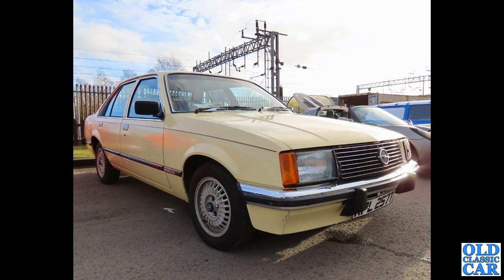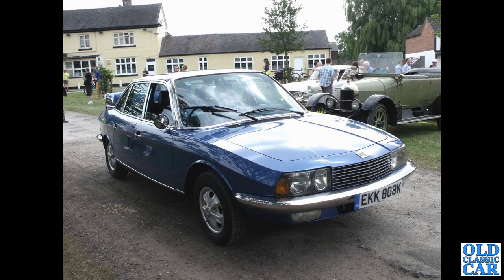A rare car of similar age is this Opel — an Opel Rekord Berliner, a 2-litre S car from 1978. One of the more upmarket versions, with alloy wheels and headlamp wipers — quite a few mod cons, and a plush velour interior.